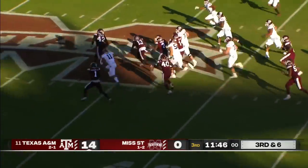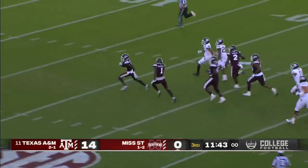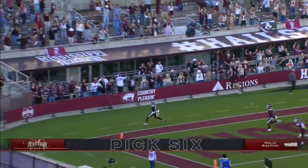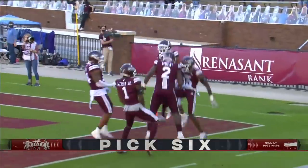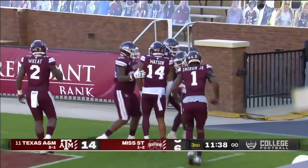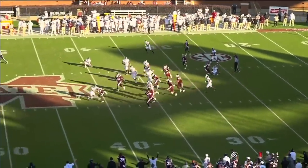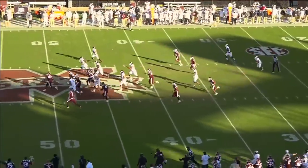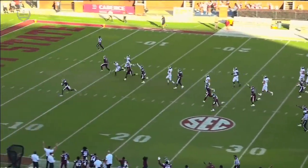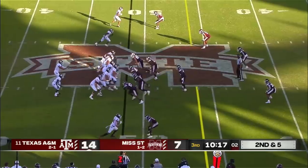That one is picked off by Emmanuel Forbes — he will take it to the end zone! The break the Bulldogs needed: a pick-six by the true freshman. This is a bad happenstance for Kellen Mond. Good deflection, and Emmanuel Forbes was just in the right spot at the right time. He knows what to do with the football in his hands.